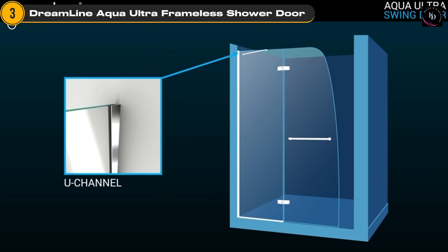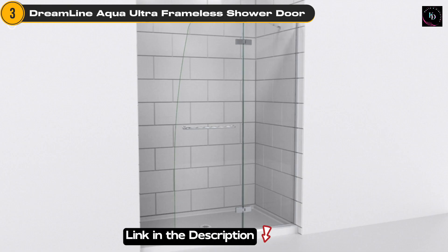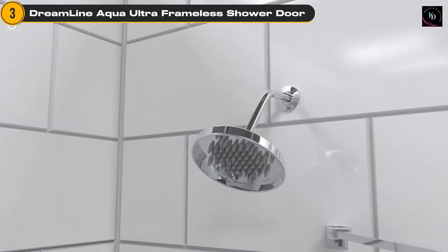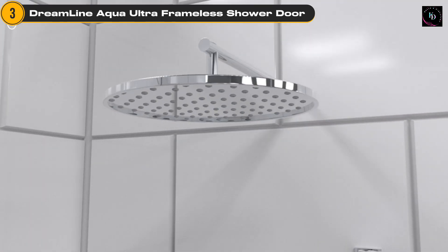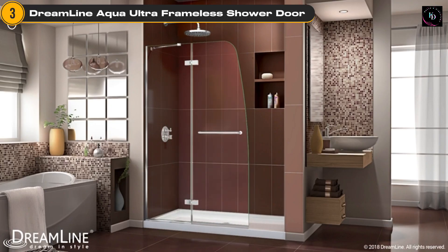The door swings open on a sturdy hinge, providing easy access to your shower while maximizing space in your bathroom. The Aqua Ultra is made from durable tempered glass, ensuring safety and longevity. The brushed nickel finish not only adds a sleek and modern look, but also resists fingerprints and water spots, keeping your shower door looking pristine with minimal maintenance.